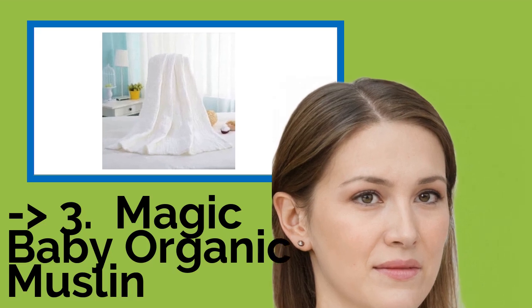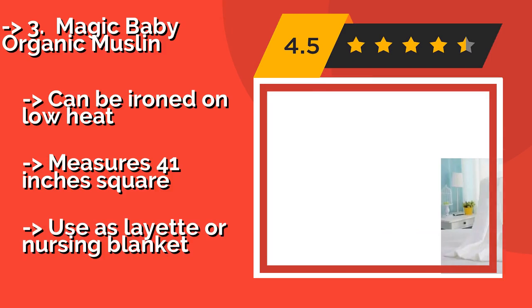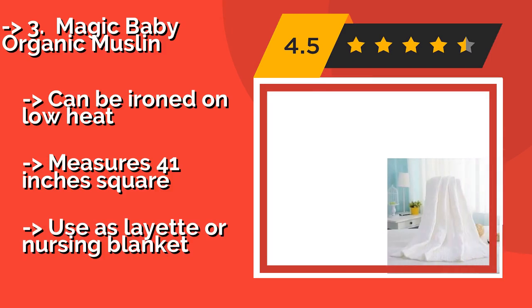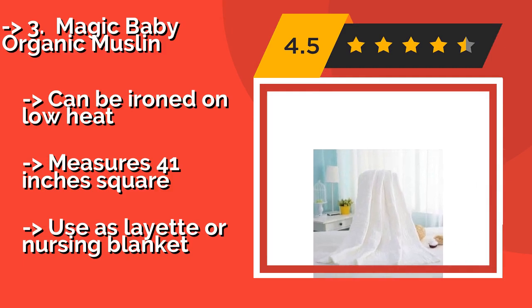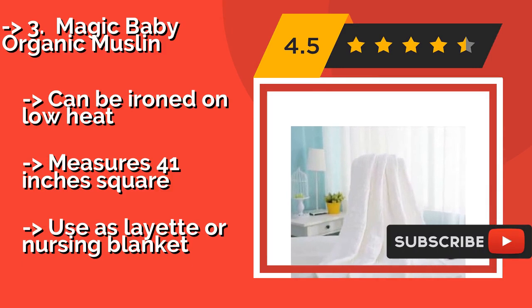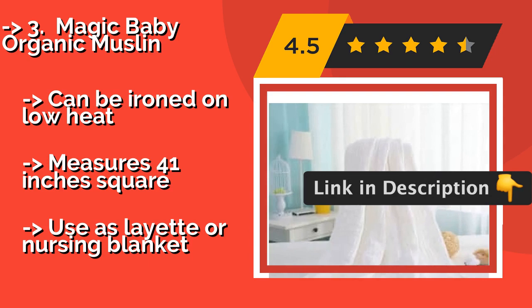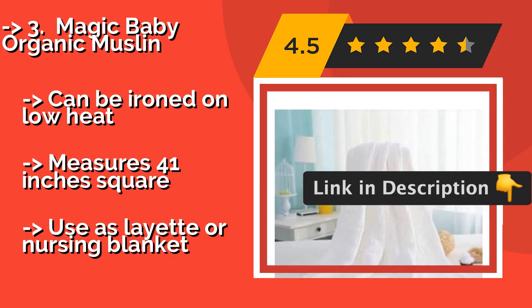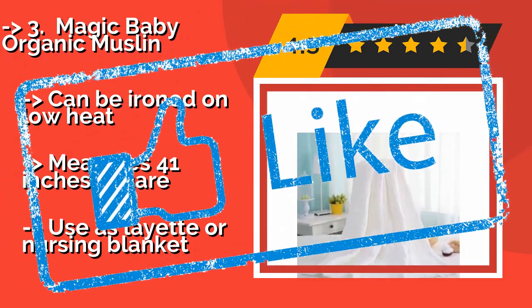3rd is the Magic Baby Organic Muslin. The naturally hypoallergenic and antibacterial Magic Baby Organic Muslin, around $30, is exceedingly soft and gentle on delicate newborn skin, but it's also large and absorbent enough to bundle up active toddlers after they've had their fun playing in the suds. Can be ironed on low heat, measures 41 inches square, but doubles as a nursing blanket.